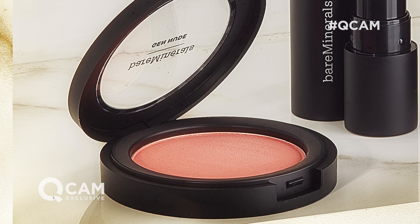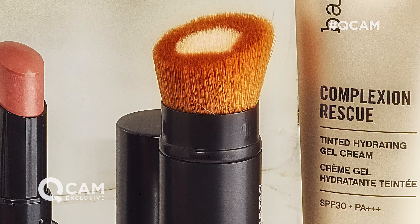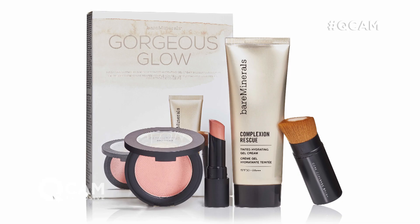Not only that, in the collection you're also getting a Gen Nude blush in Cool My Blush, and also a Gen Nude Radiant lipstick in Heaven, which is a pinky peachy natural — absolutely stunning. On top of that you're also getting the Core Coverage brush, and it all comes in a beautiful box, so easy to gift wrap or give away to a friend.